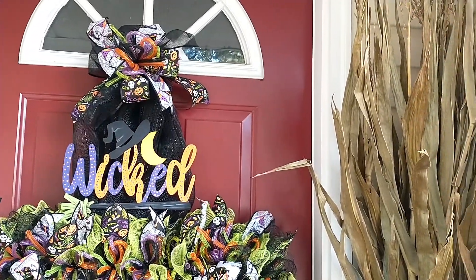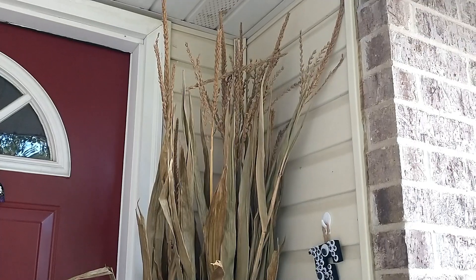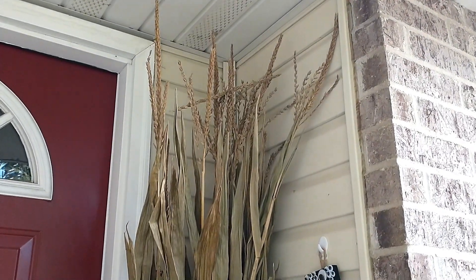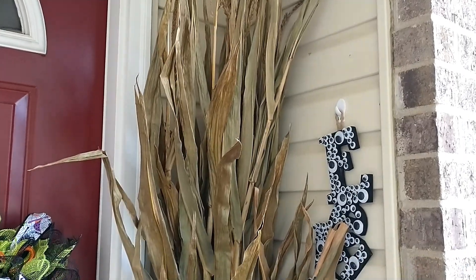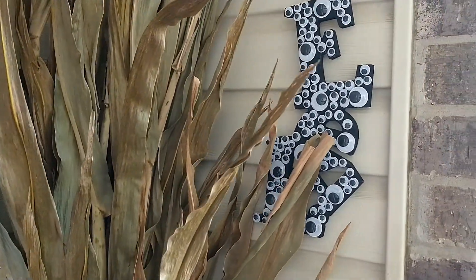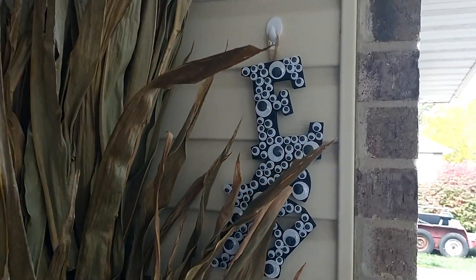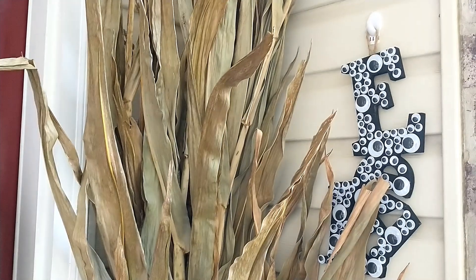Now coming over to this side is another cornstalk that I purchased from that same local store where I purchased the mums and the pumpkins. This little 'eek' sign — I did a DIY of this — is from the Dollar Tree. I will link that video down in the description box.